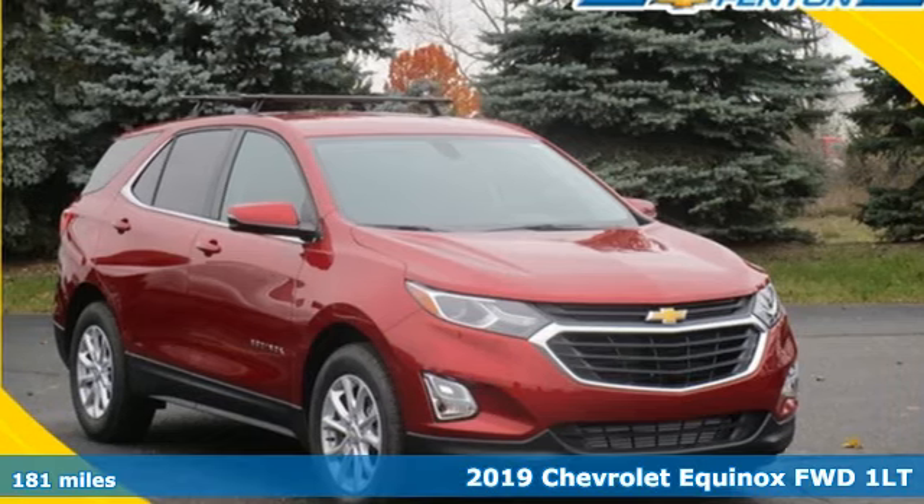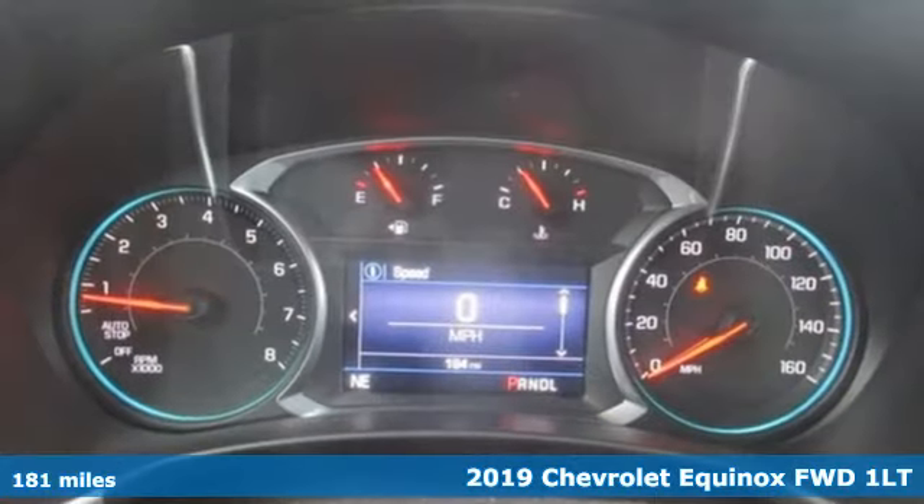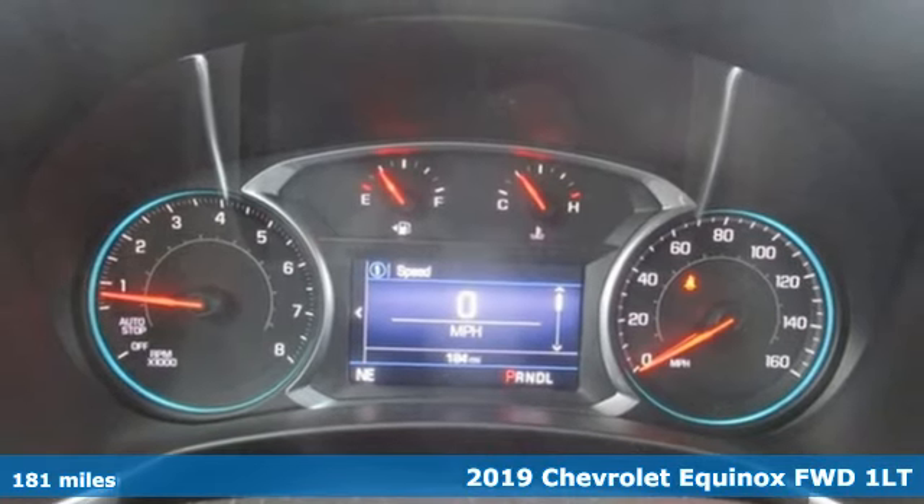It's a new 2019 Chevrolet Equinox. Performance, value, durability, Chevy.